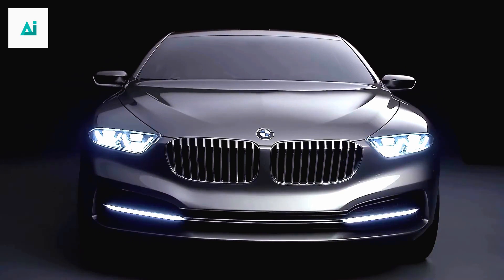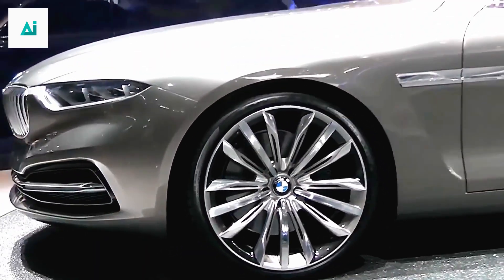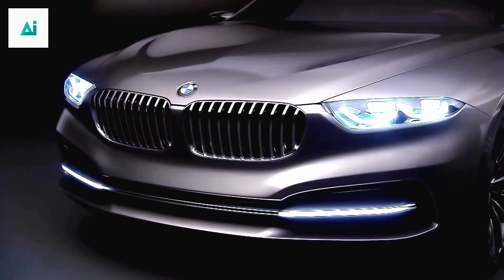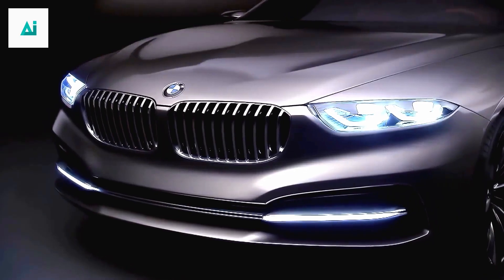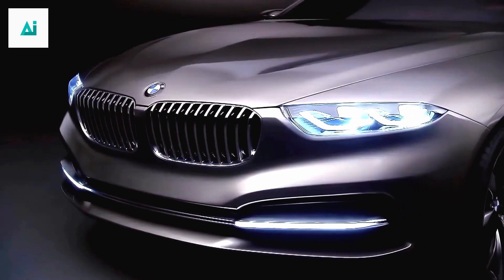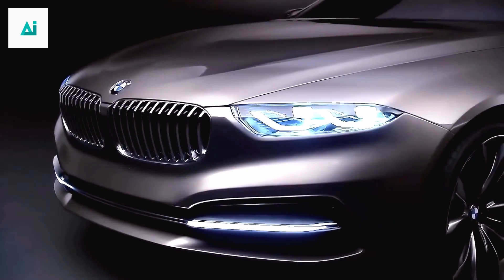Beneath the hood lies a beast waiting to be unleashed. The M6 is powered by a high-performance engine that roars with raw power. Feel the exhilaration as it accelerates from 0 to 60 mph in just seconds. With its advanced suspension and precise handling, the M6 delivers an unparalleled driving experience that thrills at every turn.